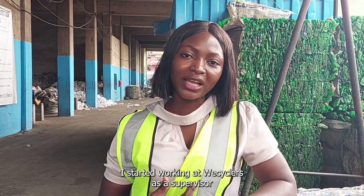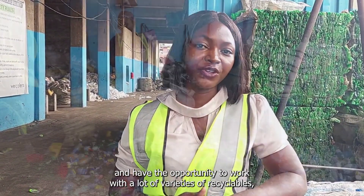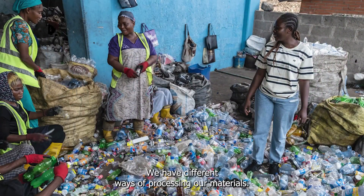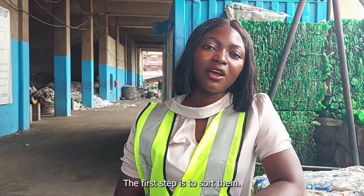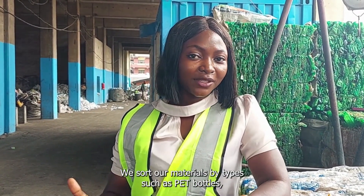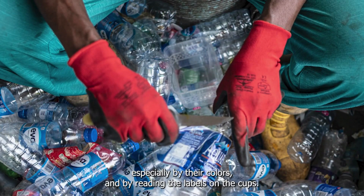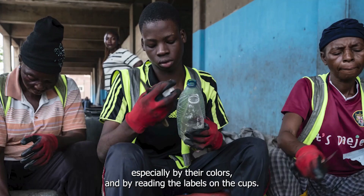I started working at WeSightWard as a supervisor and have been opportune to work with a lot of varieties of recyclable materials. We have different ways of processing our materials, but the first step is by sorting them. We sort our materials by types, and then we sort our PET bottles especially by their colours and by removing the labels and caps.